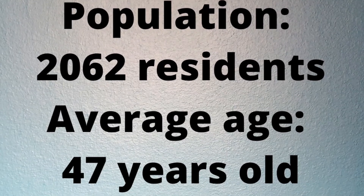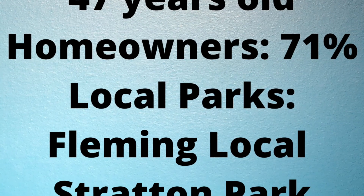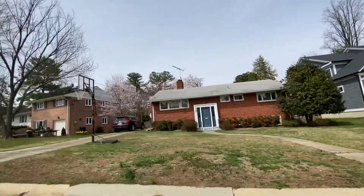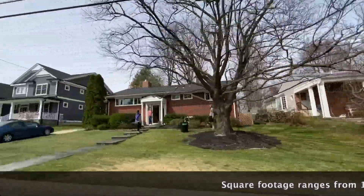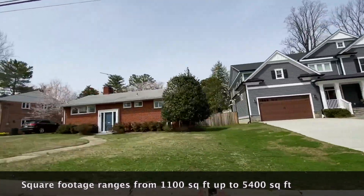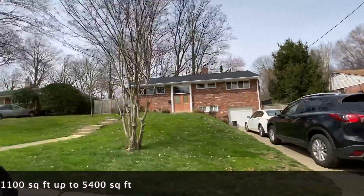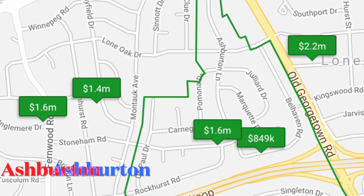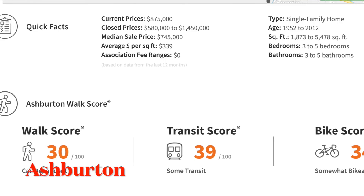The population is about 2,062 residents, average age 47 years old, median household income $165,000. Most are homeowners, about 71%. Square footage ranges from just under 1,100 square feet up to about 5,400 square feet for the new builds. The high school for Wildwood Manor is currently Walter Johnson.